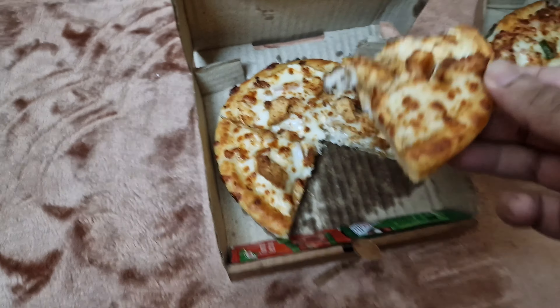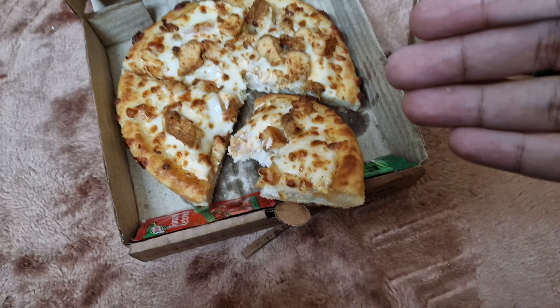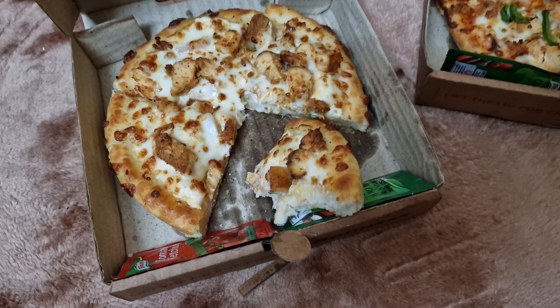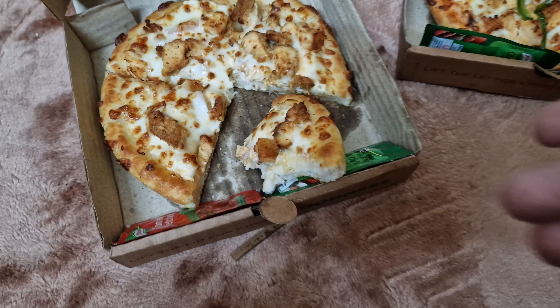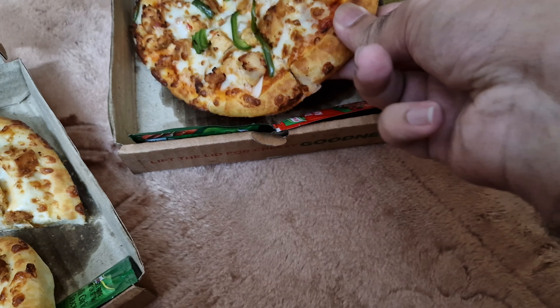Bismillah, let's get into this one first. It's very nice, very warm. I love the cheese — it's creamy. That is actually amazing, mashallah!